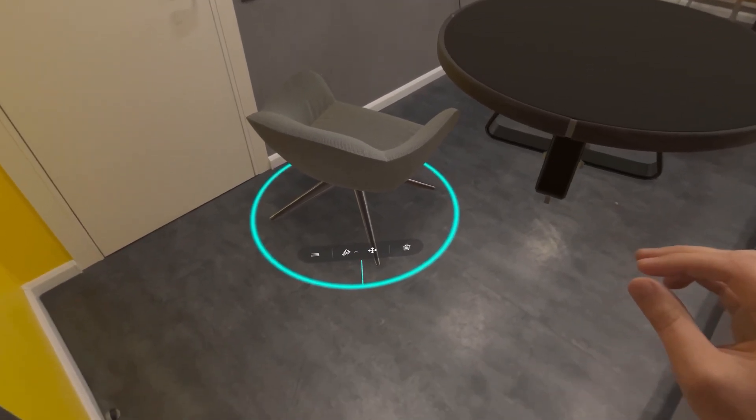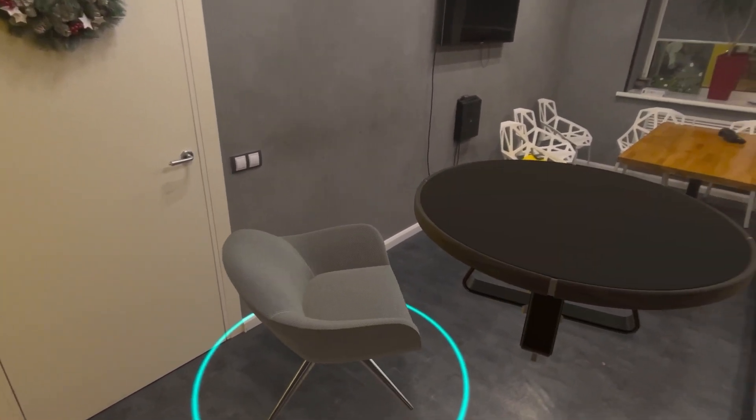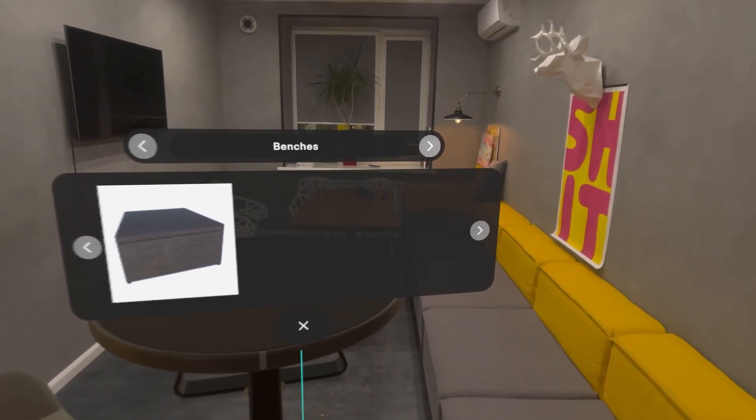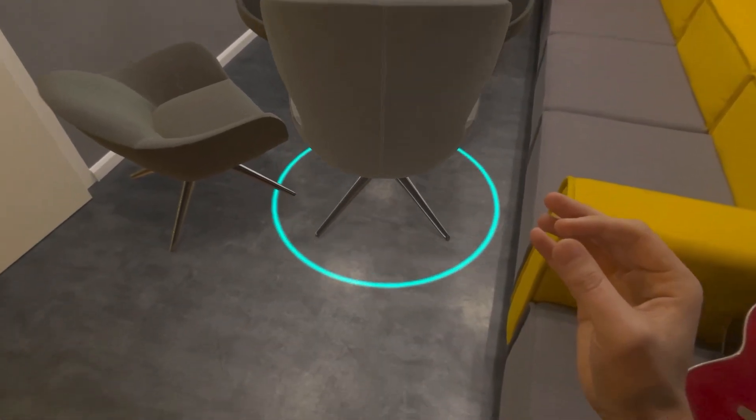Each 3D model has realistic textures and lighting — it looks just like a real piece of furniture in your actual room. This way you can be sure you are choosing the right item.